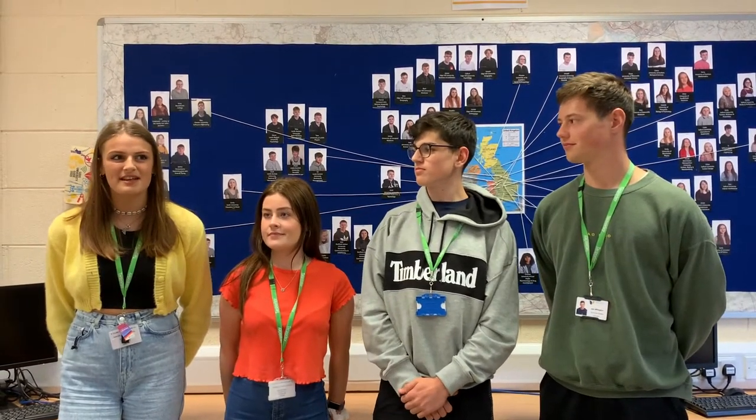Hi, I'm Emma and I'm head student here, studying English language, French and psychology. Hi, my name is Andy, I'm head student and I'm studying chemistry, biology and maths. Hi, I'm Jack, I'm deputy head student, I'm also studying biology, chemistry and maths. Hi, I'm Annabelle, I'm deputy head and I study psychology, English language and Spanish.